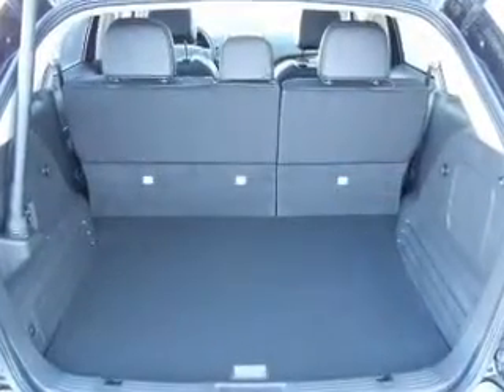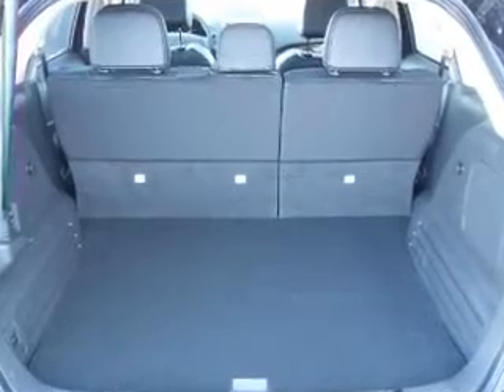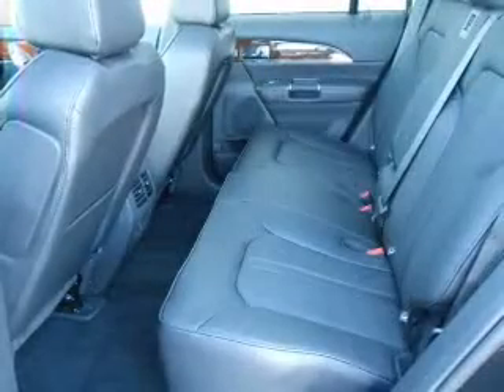Power and reliability are a great combination, and this vehicle has both. With these notable features, you won't want to miss out on the opportunity to own this amazing ride. Leather seats,